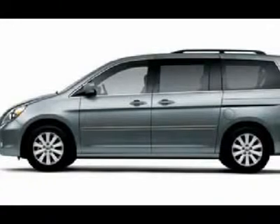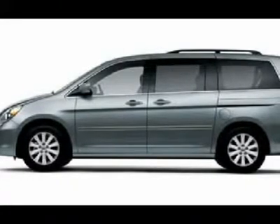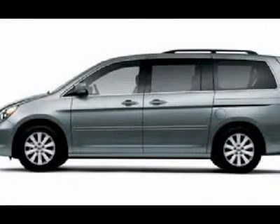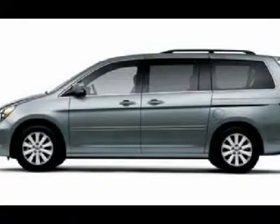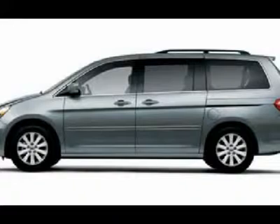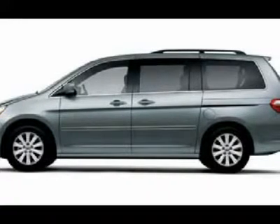Lenz Truck Center has been in business and family owned for 25 years. With a new generation taking over, we plan on making this the place you and your children buy their next vehicle. Lenz Truck Center is the country's fastest growing dealership.